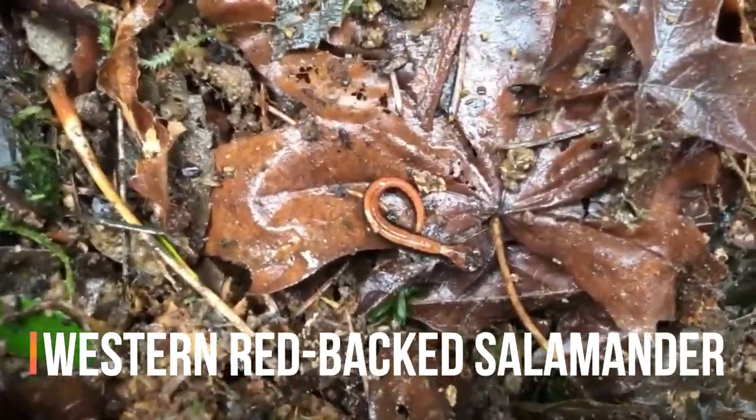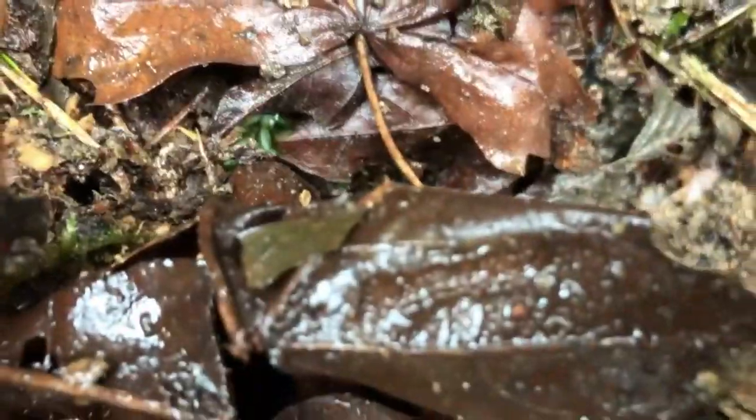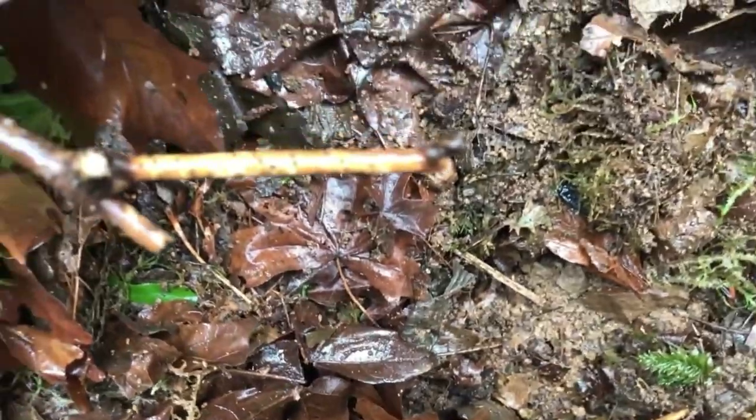There's a redback salamander right here — there it goes. Oh, you found a redback now too? Yep. Nice.